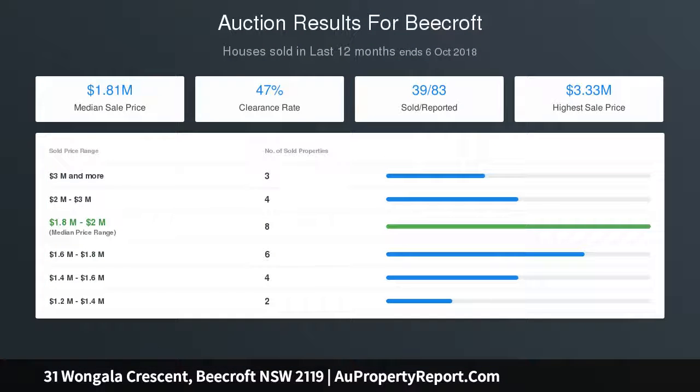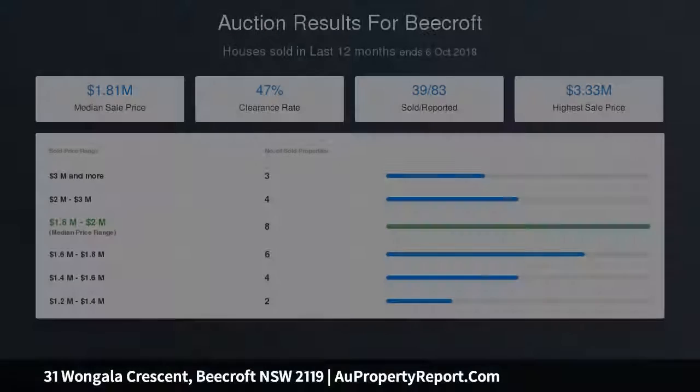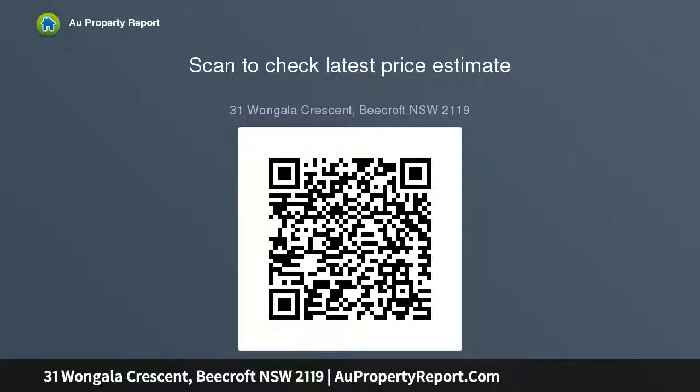Home drop zone ideal for smartphone docking and charging station. Separate bathroom, separate shower room, and separate toilet. Deep lock-up garage with internal access, workshop storage, and potential seller area. Potential weekly rental of $850 to $900. Approximately 796 square meters with 21 meters frontage.